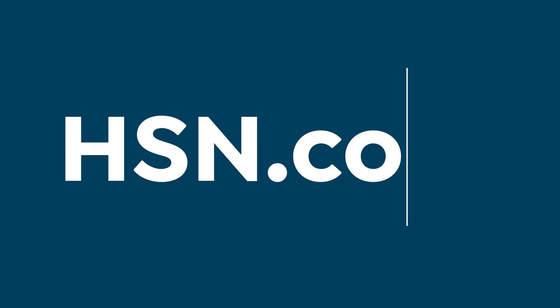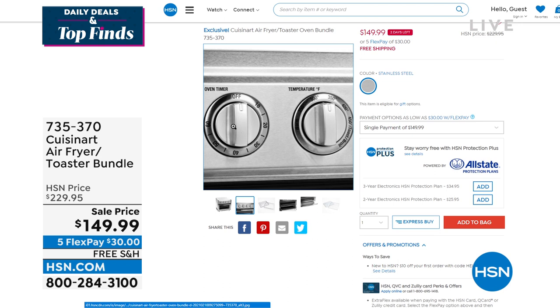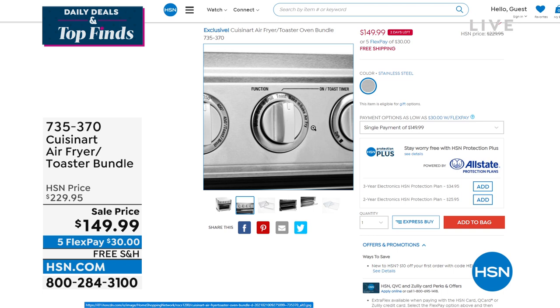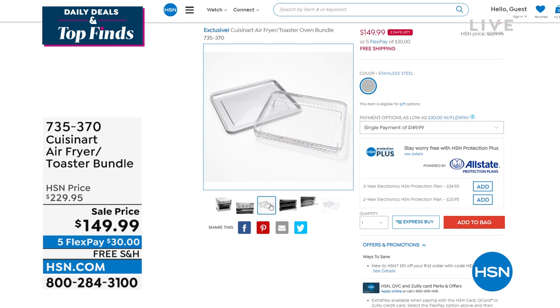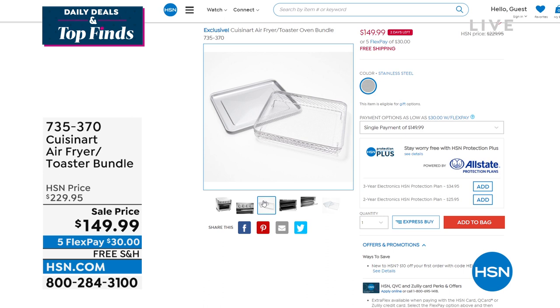A lot of you are shopping at hsn.com looking for fashion but also other things, maybe something for the kitchen. Cuisinart has the air fryer toaster oven bundle, which is really cool. That price of $149.99 expires today — normally that same toaster is $70–$80 more. If you're looking for something that can air fry, convection bake, convection broil, bake, broil, warm, and toast — you can do it all. Check that out on hsn.com.